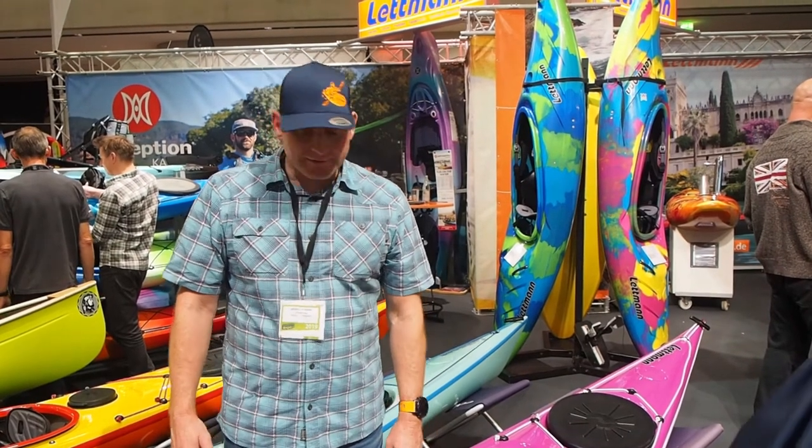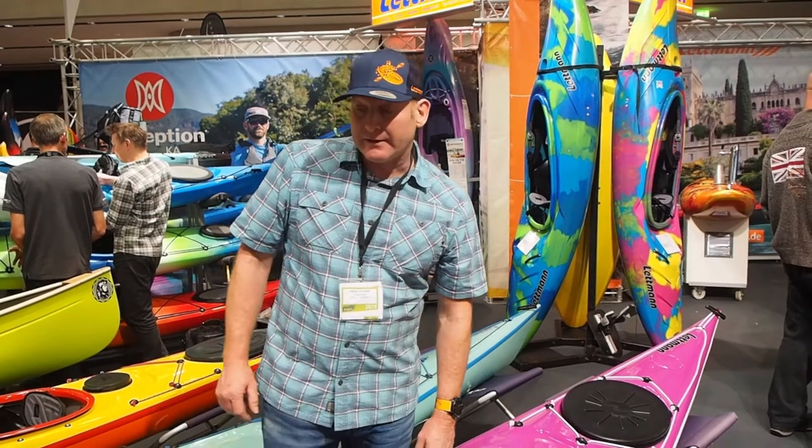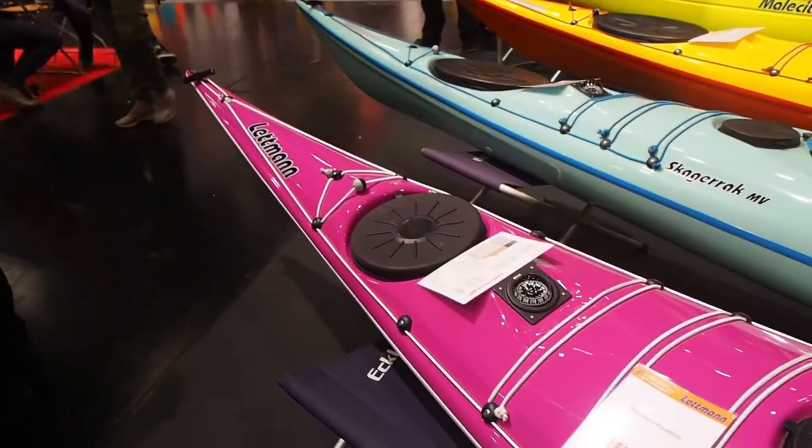Hi, I'm Jochen from Lettland Kayaks and we've got our new sea kayak, the Adria here. The Adria is a small sea kayak with 5 meter length, so it fits in any garage and fits on any car.